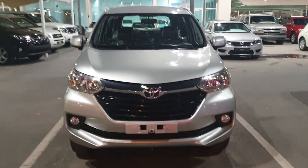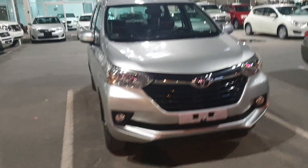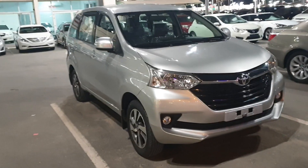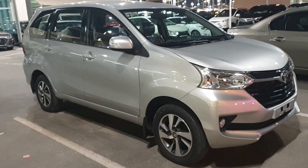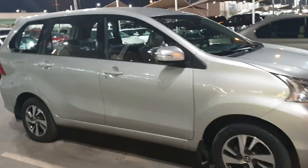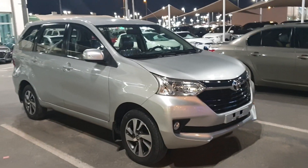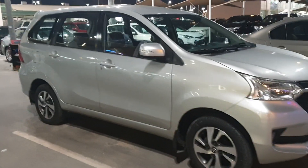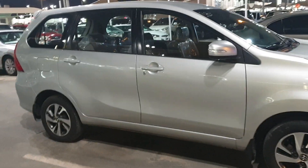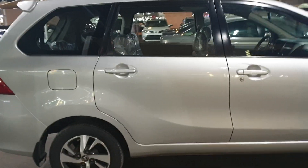Hello, good evening guys. Today I have a very short and quick look at one Toyota Avenza. This is the new manufactured car from Toyota — they made this car from 2014. It's a seven-seater car, the Toyota Avenza, same from inside.